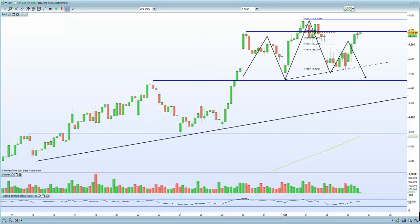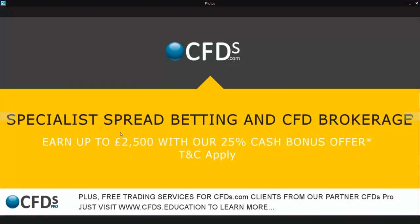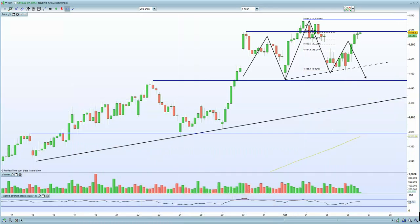That's a wrap in terms of European markets — certainly coming into resistance. Be sure to visit CFDs.com for your trading needs; it's a specialist spread betting and CFD brokerage, and you can earn up to a 25% cash bonus offer. Terms and conditions apply. Risk on, risk off. Goodbye.